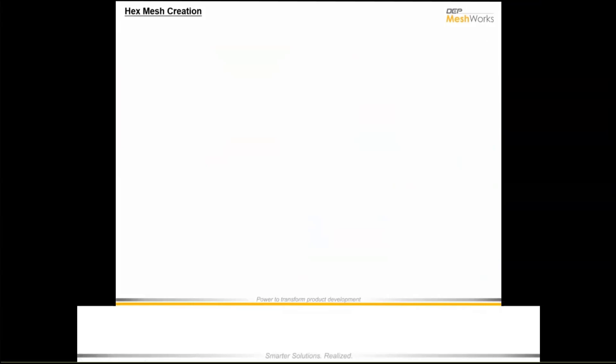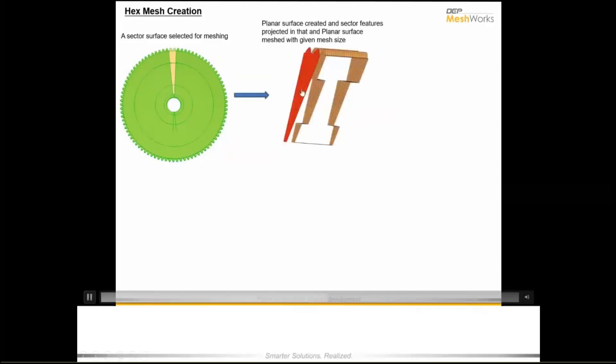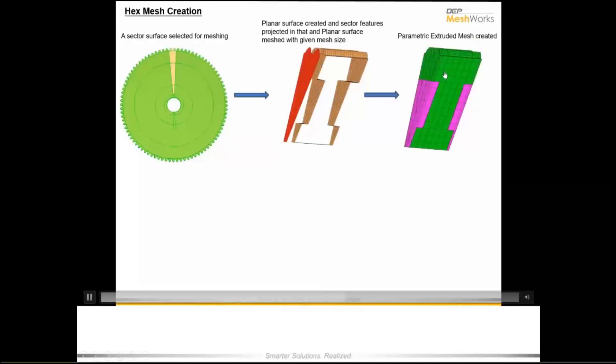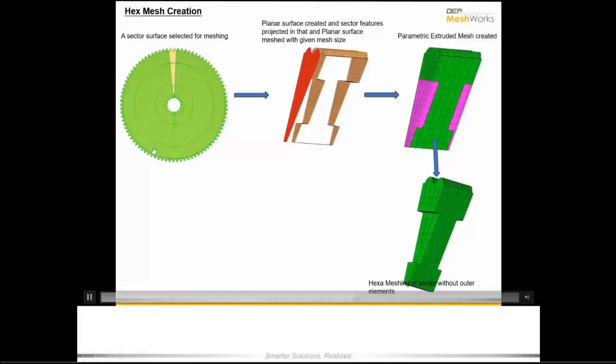Just like the previous example, there is automatic identification and segregation of a sector of a gear tooth, meshing them as per meshing standards, and then creating a parametric extrusion output. This output is then used to replicate and recreate the full gear tooth of the model.